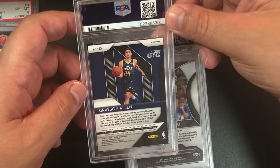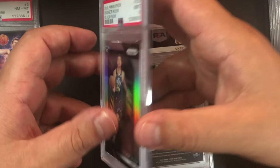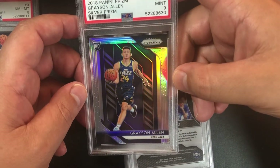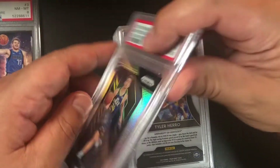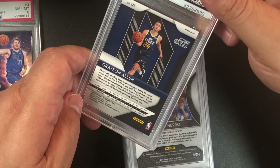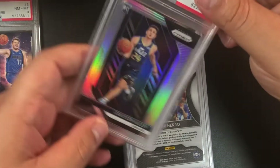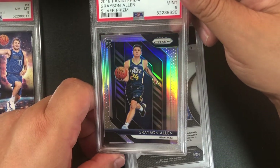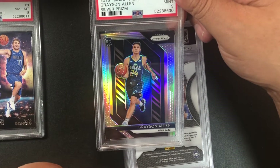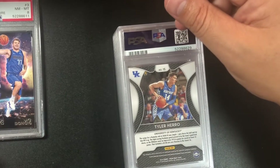This is a silver Grayson Allen prism — I'm pretty sure it's a silver. We got a nine. I had a feeling — I saw some dimples on this. Yeah, you can see the dimples are closer to the left than the right, so that's a nine.